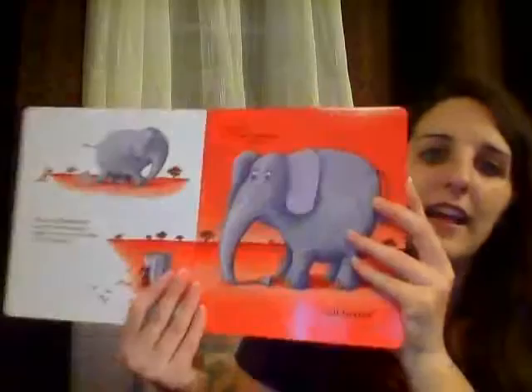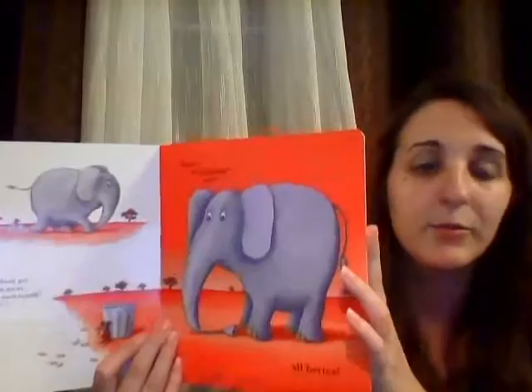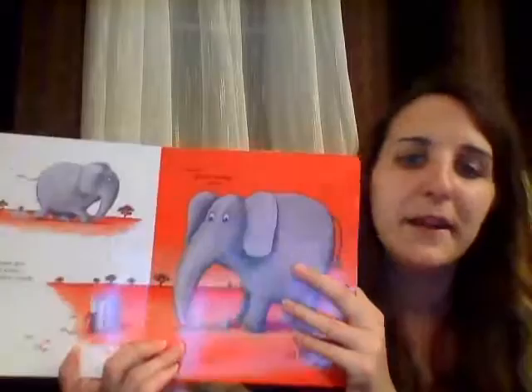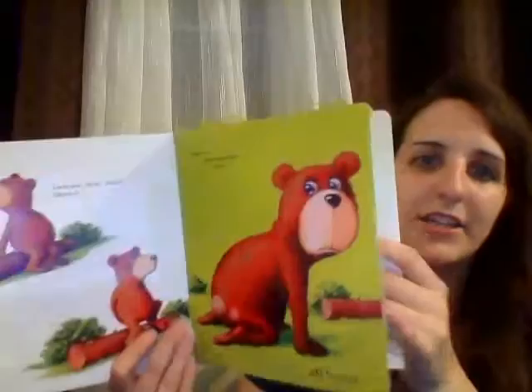These pages are such sturdy board pages, so they're great for babies all the way up to preschoolers. And as you can see, they're very shiny, so it has that really great glossed finish, which is great for messes, sticky fingers, or dry erase markers, or anything like that. It just wipes right off and keeps it in great condition.